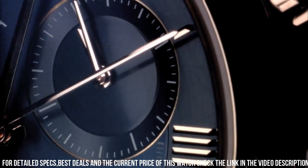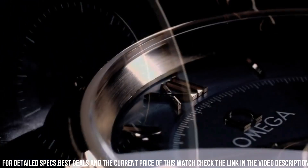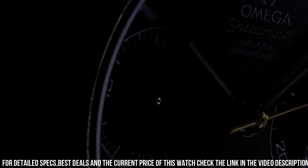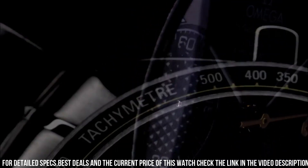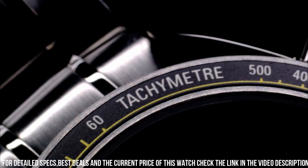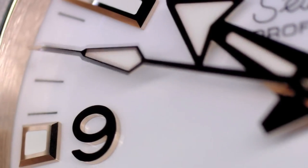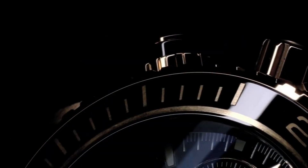Band material: stainless steel. Band width: 18mm. Band color: silver tone. Dial color: black. Bezel material: fixed. Calendar: date. Special features: chronograph, tachymeter, small seconds, chronometer, fixed bezel.